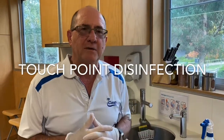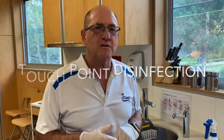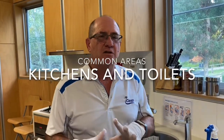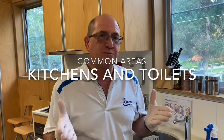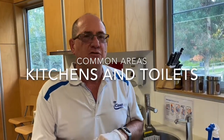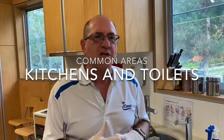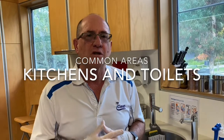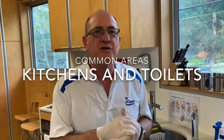With the current pandemic, you want to be absolutely certain that your cleaners are cleaning the 20% of things — the touch points — that are going to make 80% of the difference. So let's go through what those are. Essentially they fall into the areas that your staff or work colleagues use the most.